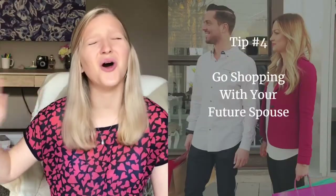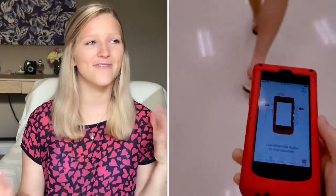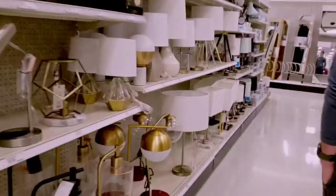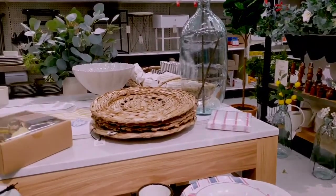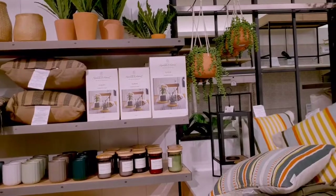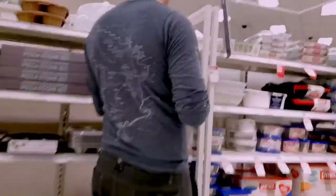My fourth tip is to go shopping with your spouse. It is so much fun to just look at everything and figure out what you need, what looks cute, what fits your style, and see all that different stuff while planning your future together. It made for the perfect Saturday afternoon of wedding planning and it was just a really nice experience to spend together.